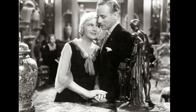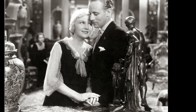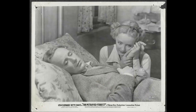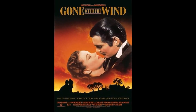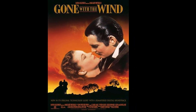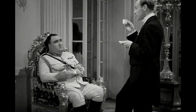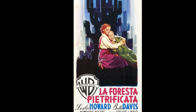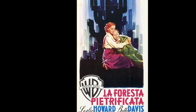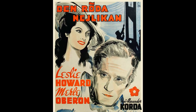Leslie Howard, the actor who portrayed Ashley Wilkes in Gone with the Wind, had a strong dislike for his role. After playing several weak characters, Howard found it difficult to embrace the young, attractive persona of Ashley. His discontent even extended to the film itself, which he dismissively referred to as 'a terrible lot of nonsense.' Howard's reluctance was rooted in his frustration with the limited range of roles offered to him — he had grown tired of being typecast as a weak and ineffectual character and longed for more challenging and dynamic parts.